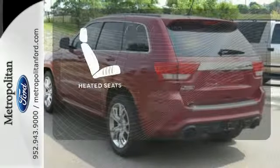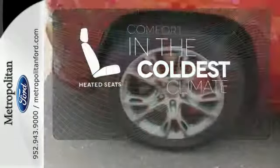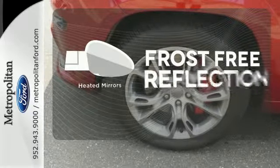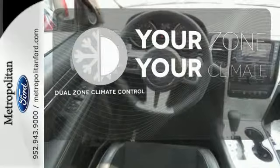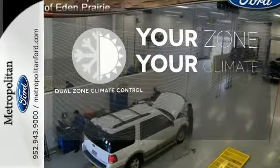The heated seats keep you comfortable no matter how cold it is. Say goodbye to the frost and never leave your car with a heated mirror. It's too hot. It's too cold. Not anymore — with the dual zone climate control.